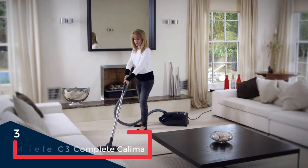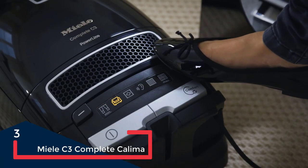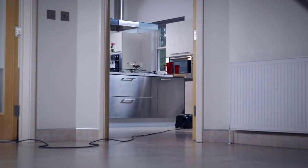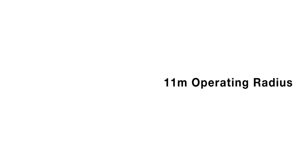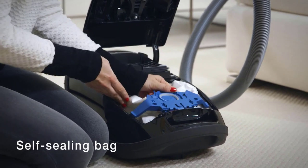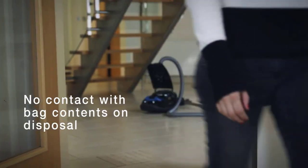The Miele C3 Complete Calima is a big step up from canister vacuums of yore. Its attachments all fit on board, and the nozzle hooks into place on the canister itself, virtually eliminating the potential for cartoonish vacuum hose antics. The nozzle tube is also telescopic, which makes cleaning dusty ceiling fans a breeze. Out of the box, the C3 Complete Calima is equipped with two floor heads — one for carpet and one for hard floors — plus a dusting brush, an upholstery nozzle, and a crevice nozzle. Miele sells additional attachments for vacuuming almost anything you can imagine, including mattresses.